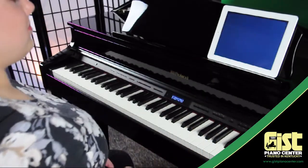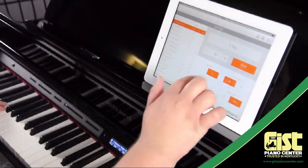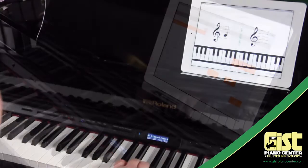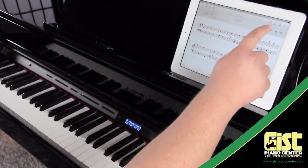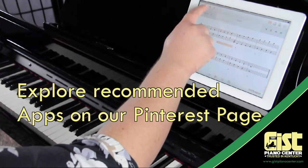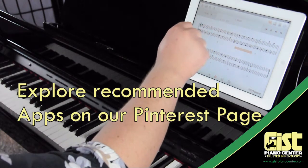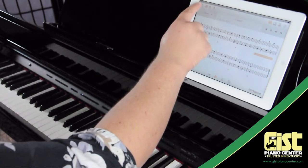Included in every Roland Bluetooth piano is the free Roland Piano Partner 2 app. This incredible app adds drum rhythm options, digital flashcards, and even ear training exercises to your GP607 at no additional cost. You can even play the onboard scales, exercises, or songs, and see the notation in front of you. You won't believe all it can do, and with every new app you get a free update to your Roland.